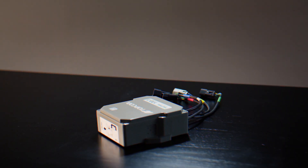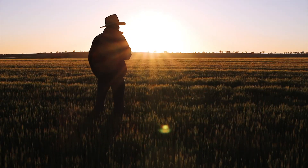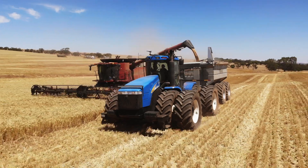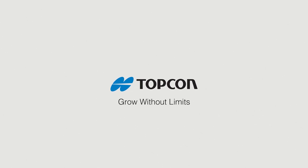Yield data sets the foundation for digital farm management, and when combined with other Topcon solutions, begins to provide the clarity and insights farm owners and agronomists need for the data-driven future.